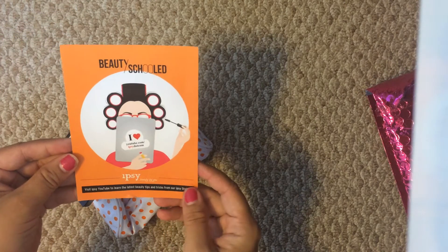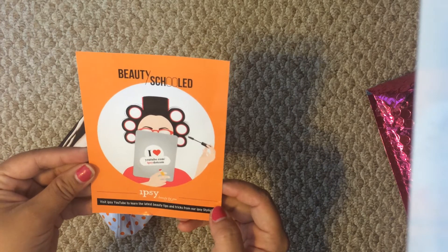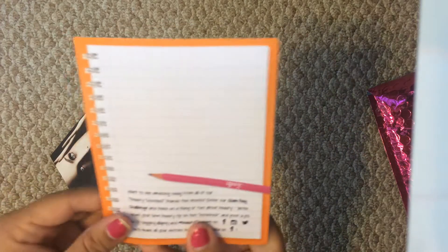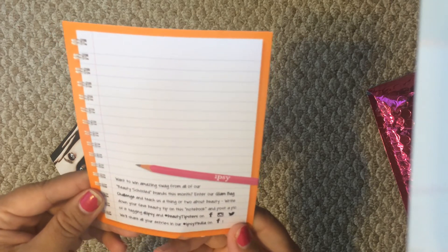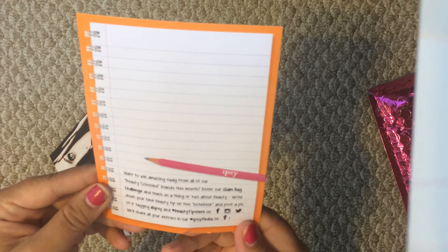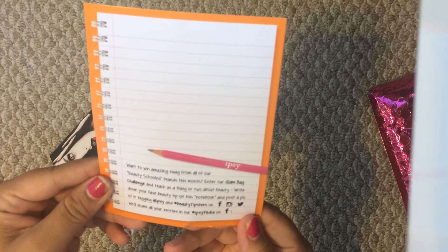It always comes in this cute pink packaging. Go ahead and pull everything out. So like usual, we usually get some cards, and it looks like this month's theme is Beauty Schooled. I love YouTube.com, Ipsy.com. Visit Ipsy YouTube to learn the latest beauty tips and tricks from our Ipsy stylist. On the back it has a want-to-win amazing swag — Beauty Schooled Brands this month. Enter the Glam Bag Challenge. Teach us a thing or two about beauty. Write down your favorite beauty tips on this notebook and post your pic, tagging Ipsy and Ipsy Tipster on Facebook, Twitter, or Instagram. So that's the theme.